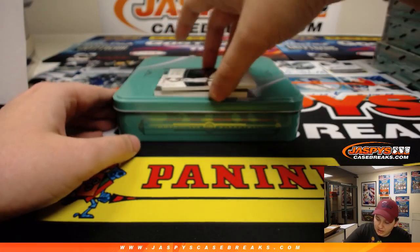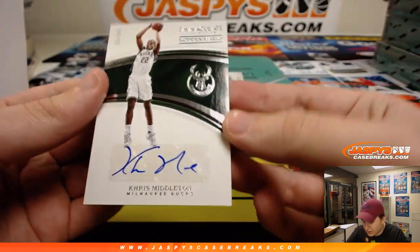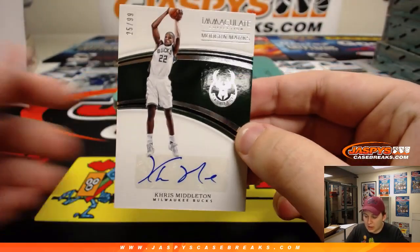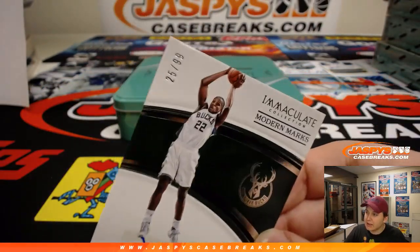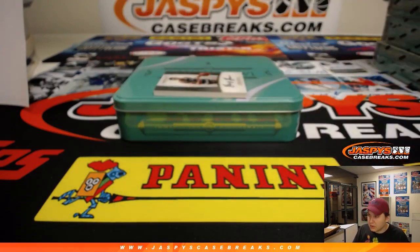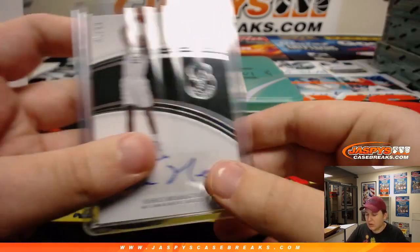Next one up — this guy's having a great year, and so are the Bucks. Khris Middleton, Modern Marks autograph, 25 out of 99. Going out to Jared S. with the number 5. Nice hit, Jared.